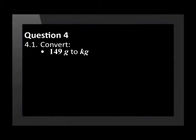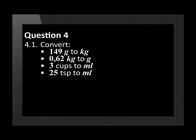Question 4 has a lot more conversion exercises, so good luck. Convert 149 grams to kilograms. 0.62 kilograms to grams. 3 cups to millilitres. 25 teaspoons to millilitres.